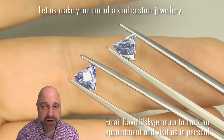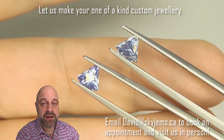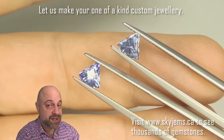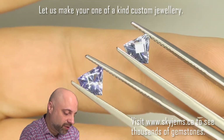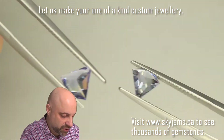Now, of course, if you're in the Toronto area or you're going to be in the Toronto area and you want to come by and take a look at these in person, I would love to have you into the office. Please reach out to me to book an appointment, as we do not accept walk-in customers. Now, for the rest of you who are at home who have been waiting to see the rest of these stones, let me show you.